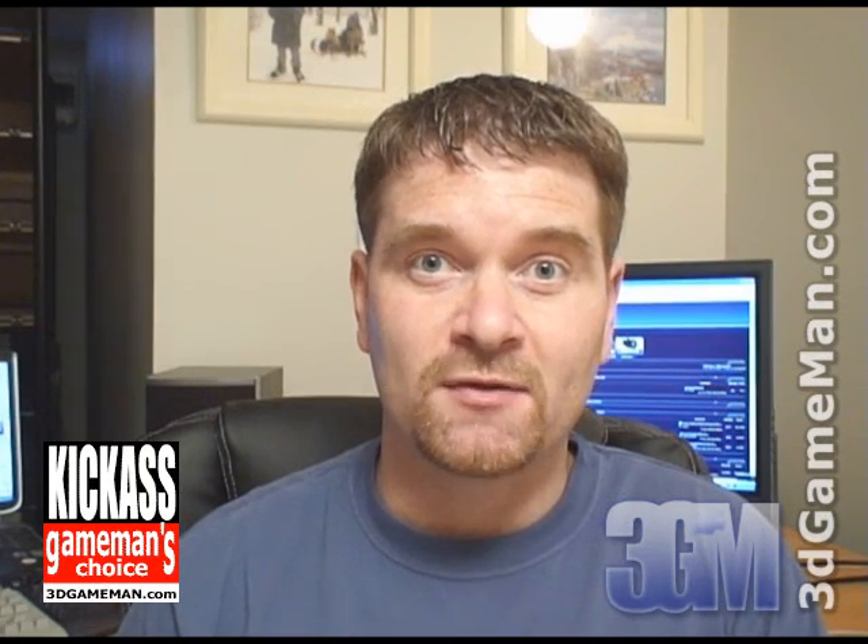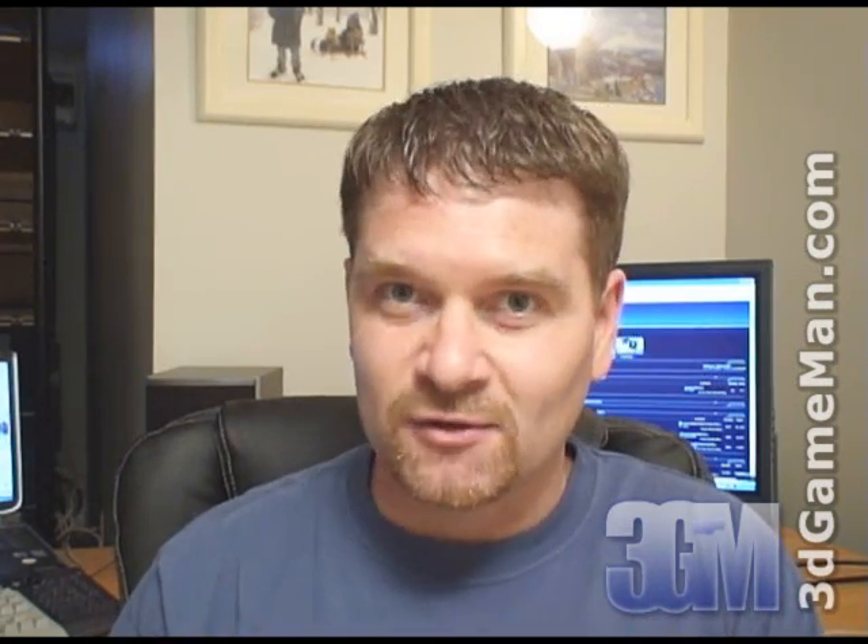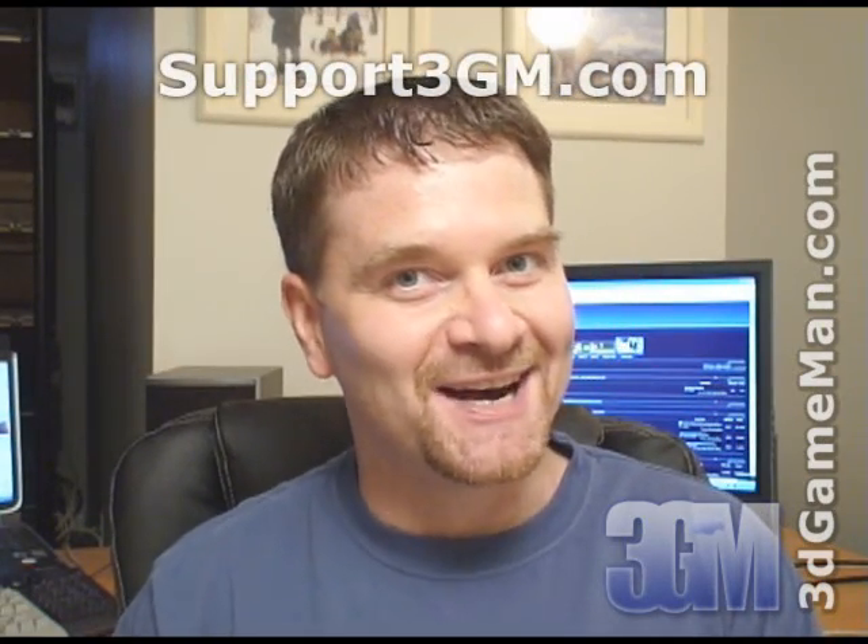Again, my name is Rodney Reynolds. This has been another video review. Be sure to check back very soon — I will have a brand new one for you then. Also pop into my website at www.3dgameman.com. While you're there, you can go into the forums and register — registration is completely free. Keep in mind, you can find a lot more on both of these products in the forums. If you love watching my video reviews, please remember to help support 3dgameman.com by visiting support3gm.com. Until next time, take care.